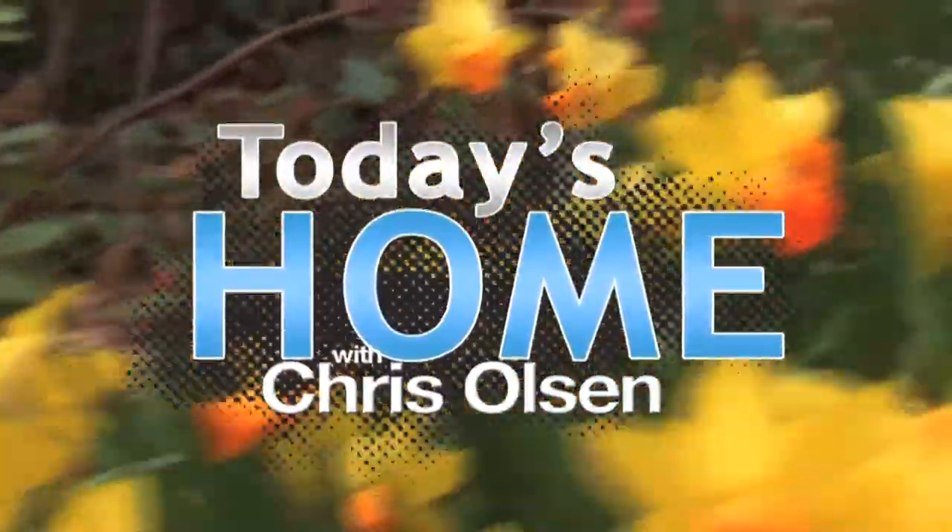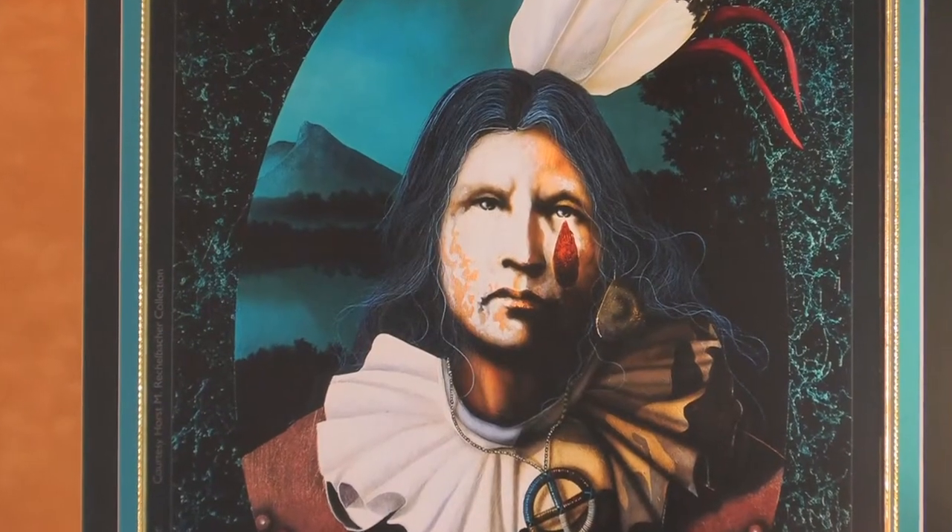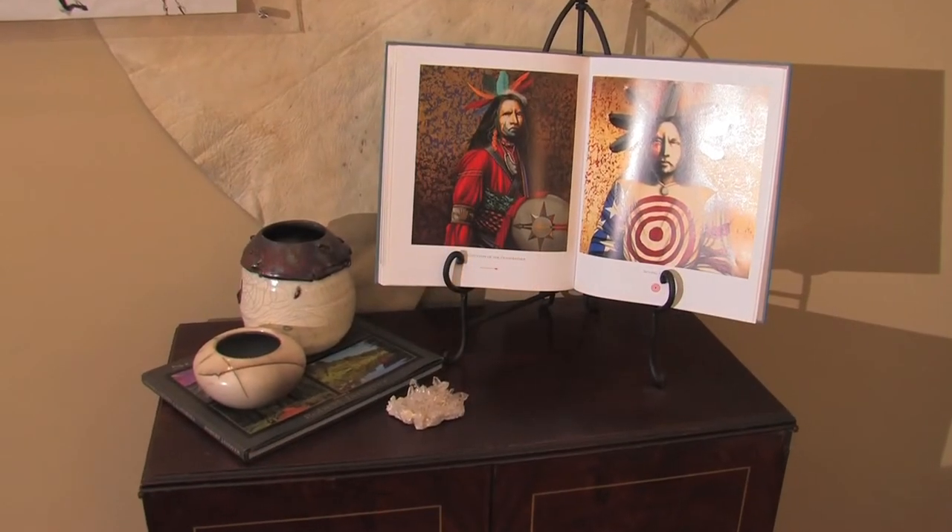A common question I get is: what are the current trends in home decor and interior decorating? Well, here's one for you — a western look. Doing a kind of cowboy chic, but you don't want to overdo it.